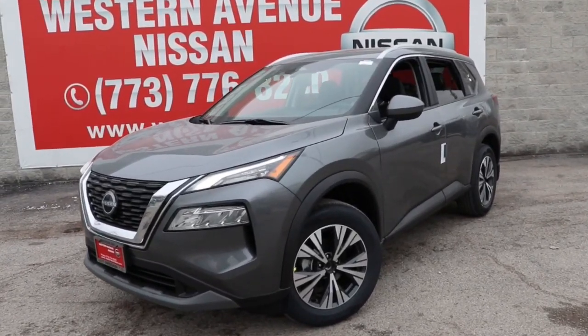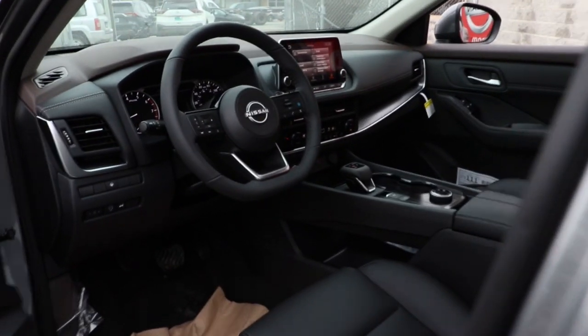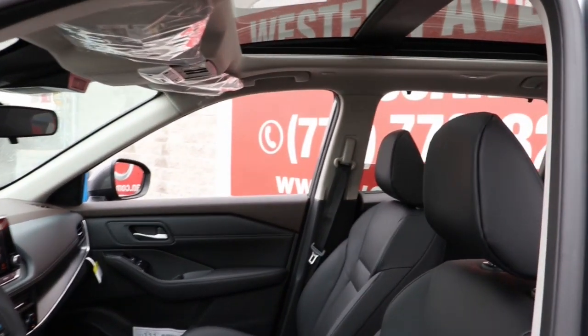Get into a car with value. 2023 Nissan Rogue. This feature-rich Rogue adds confidence and convenience to everyday life. Standard driver-assist safety tech, large cargo capacity, and spacious seating have your back wherever the road may lead.